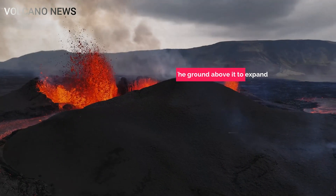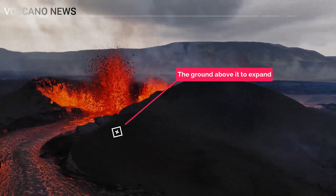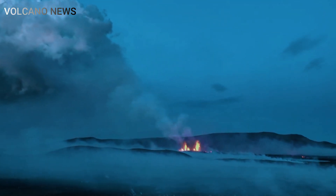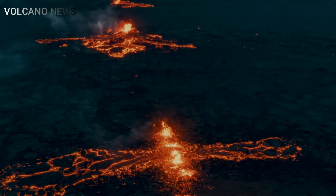Because the shifting magma has caused the ground above it to expand, contract, vibrate, and shake, scientists track its underground migration with remarkable precision. As a result, authorities have managed to rescue everyone before each new eruption begins and have built ad-hoc walls to divert lava away from infrastructure.